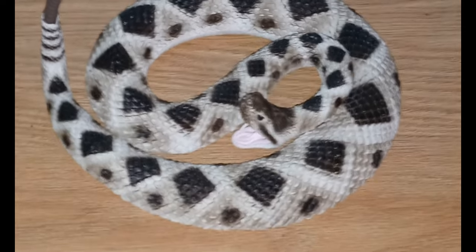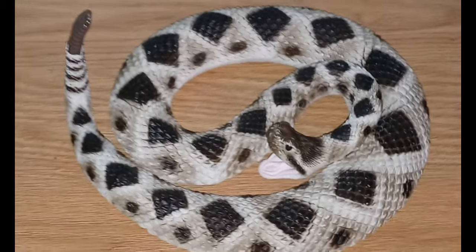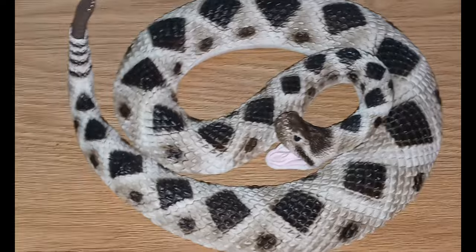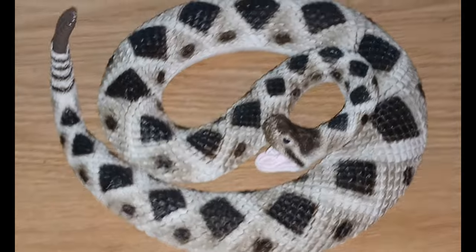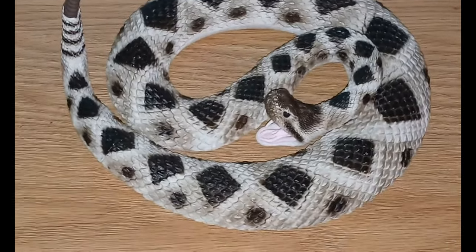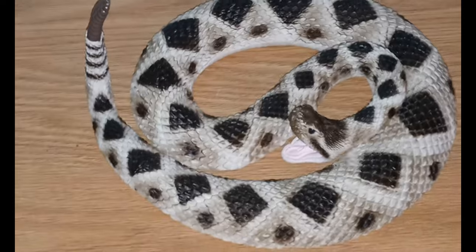Don't pick it up, don't try to kill it — just leave it be. A lot of times when people get bit, it's because they're handling the animal or trying something. If you leave it alone, don't surprise it, don't step on it, and make enough noise stomping around, they'll probably leave. They're just out looking for food.